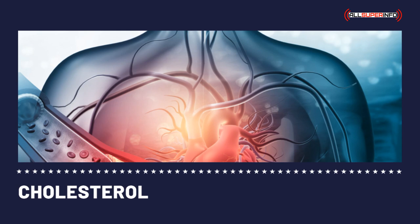Cholesterol readings. Having your level of cholesterol read is very important if you have high blood cholesterol level. Cholesterol readings consist of total cholesterol, low-density lipoprotein cholesterol levels, LDL cholesterol, triglycerides, and high-density lipoprotein cholesterol level, HDL cholesterol.